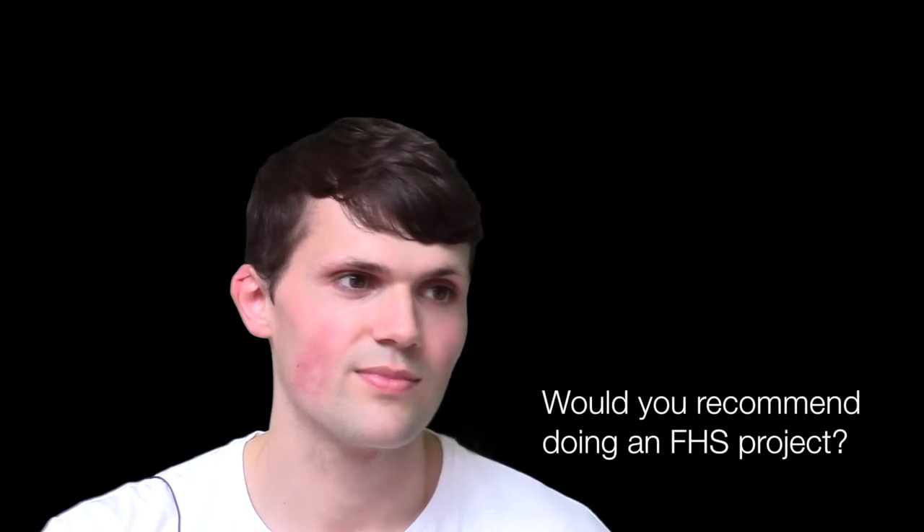My main advice to anyone who wants to do their FHS project would be to choose something that you really enjoy. You spend a lot of time doing it, and I think it's a phenomenal opportunity to experience something that you might not get the chance to, especially if you go straight into a career in clinical medicine. This is a really good opportunity to experience what basic science research is like. I started this degree without thinking that I would be as in love with it as I am now, and I think that the research project is a fantastic opportunity to explore basic science and to do something that you enjoy.